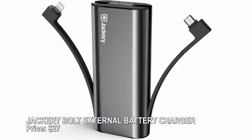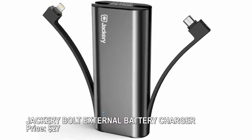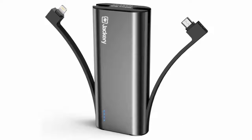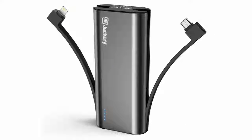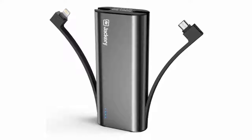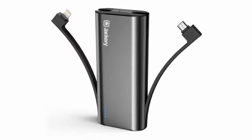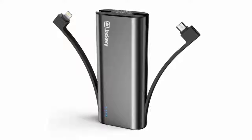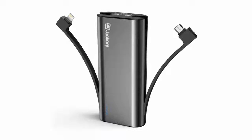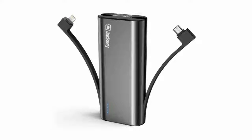Jackery Bold external battery charger — price $27. The Jackery Bold makes a great stocking stuffer for that friend who never gets your texts because their phone died. Built-in Apple Lightning and micro USB cables charge iOS and Android devices, Kindles, GoPros, and others. There's also a full-size USB port, an emergency flashlight, and a sleek design that keeps cords stashed away until you need them.